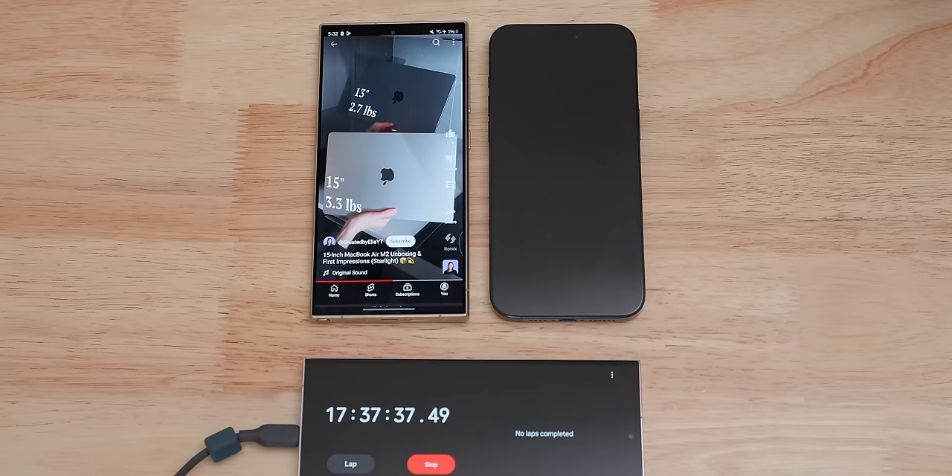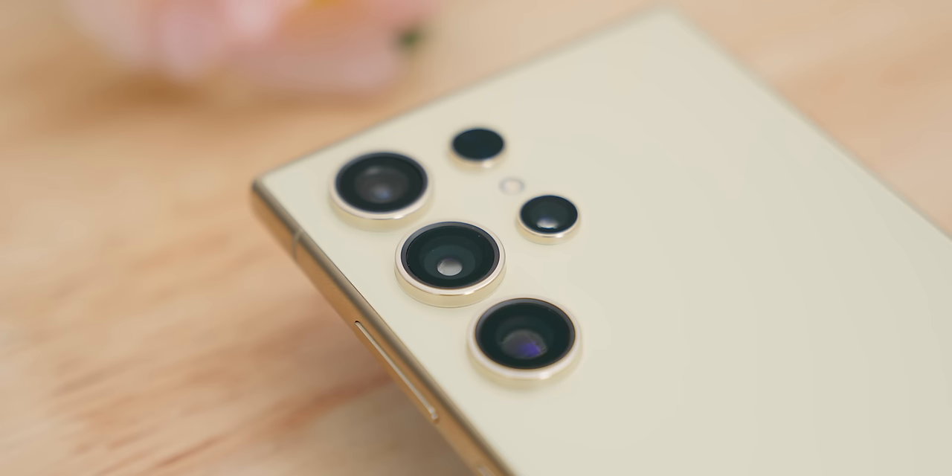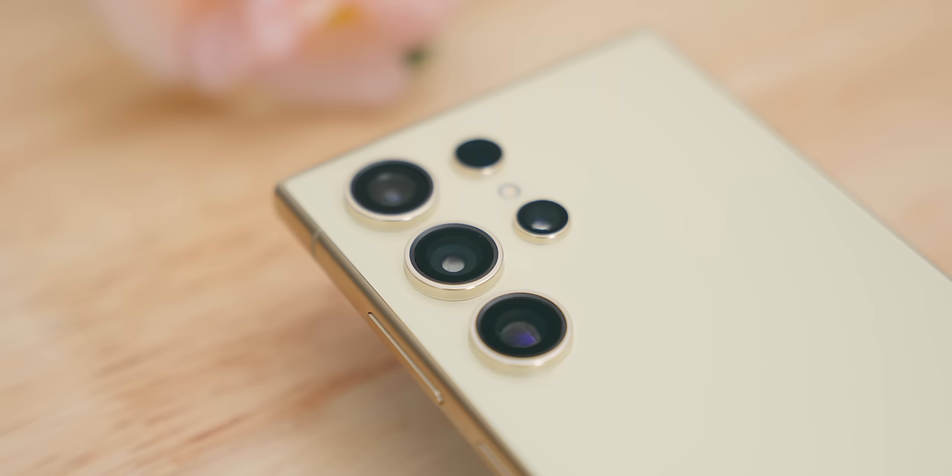I understand some people are disappointed because only some of the AI features are useful and they also might become a subscription service in the future. But even if we take away all of the AI features, the S24 Ultra is still a very solid phone. It has the best anti-reflective coating, and that combined with a vibrant bright screen just delivers an unbeatable content experience. The cameras, even though not much has changed, are still solid all around, and the new 5x is surprisingly excellent. Ultimately, most people use their phones for content and camera, not for the best AI summarization. And the Ultra does those fundamentals extremely well.